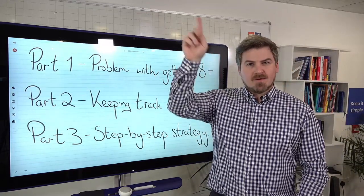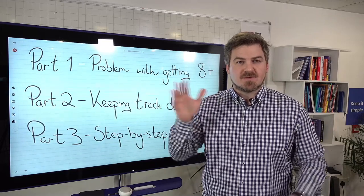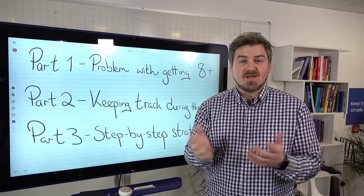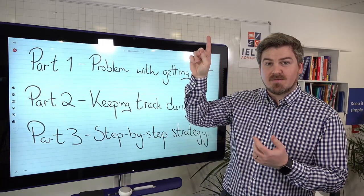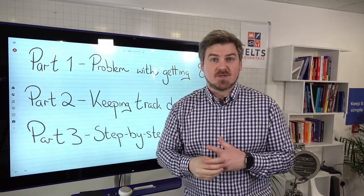Also, look above or below this video — we have a free fundamentals course. It's a five-part course you can join today, totally free, as a little gift. If you're watching on Facebook, click above or below in the comments. For YouTube, click below in the description.